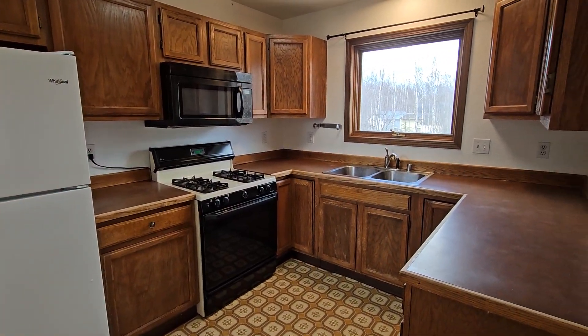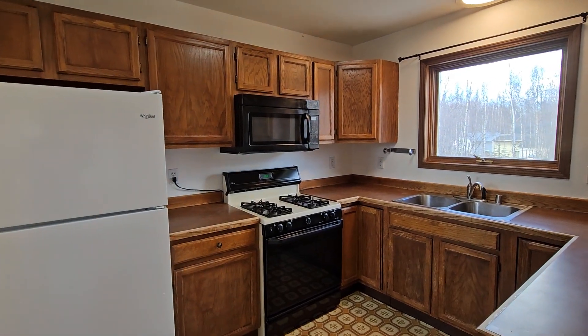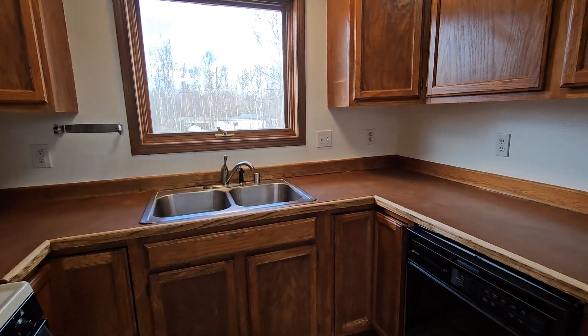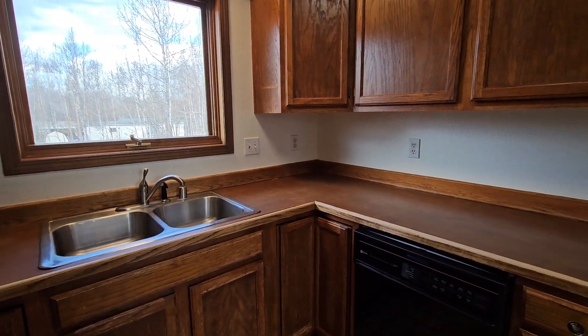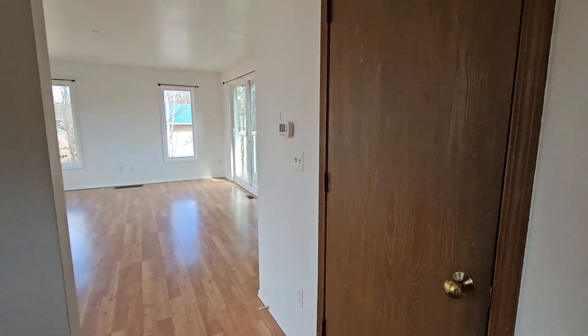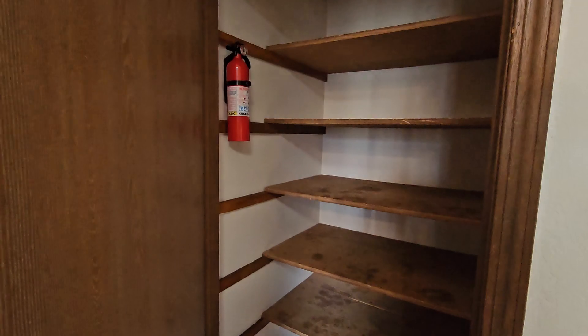The kitchen is older but in good shape. It has a gas stove, fridge, double sink, dishwasher, and lots of cabinetry. There's also a window looking out towards the backyard.